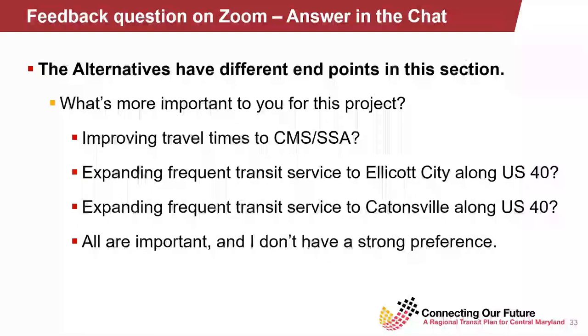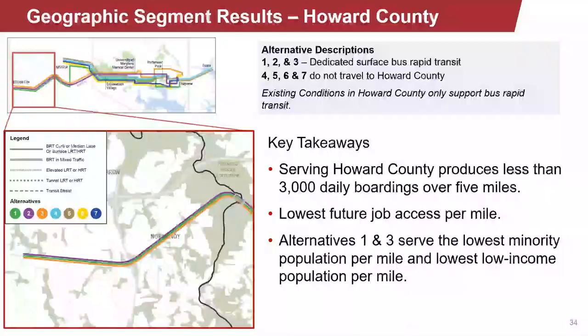For all these questions and all comments received, we're going to be producing a full report explaining what we heard from folks — what were the pieces that most influenced our decision making, along with our regional partners, in deciding which alternatives and combinations of alternatives deserve more study going forward. In this far western portion of the corridor, we're looking specifically at Howard County and comparing job access numbers and daily boarding numbers, noting that only a selection of alternatives actually come all the way out here.